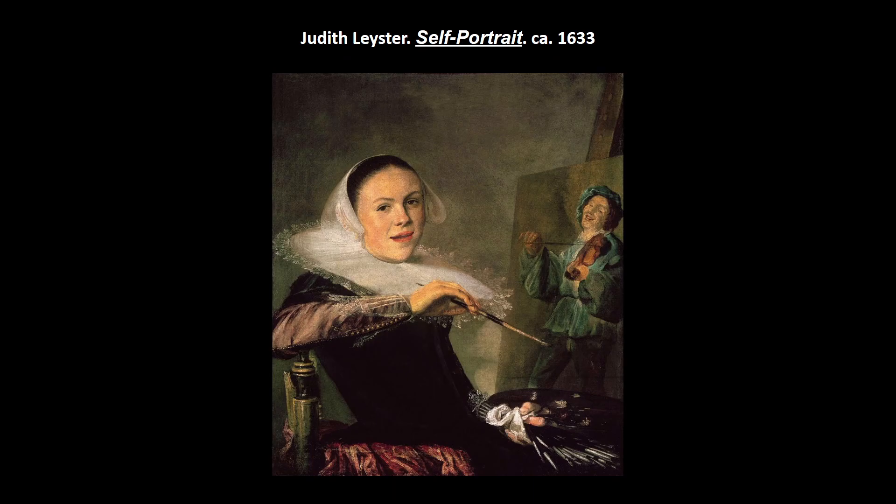Another famous female artist is Judith Leyster. This is her self-portrait — she's actually the most important follower of Frans Hals and likes to show that spontaneity. Here she's showing herself as both a portraitist and a genre painter: she's painting a genre painting in the background of her own portrait. She probably wouldn't dress this fancy if she was actually painting, but she's showing her status. She's only about 21 in this image, and she was actually a member of the Artists' Guild in Haarlem — pretty impressive. She eventually became a master and had her own students.